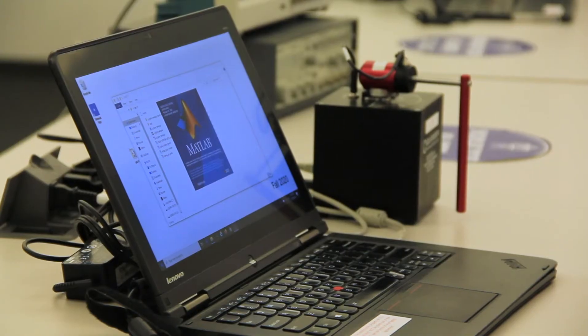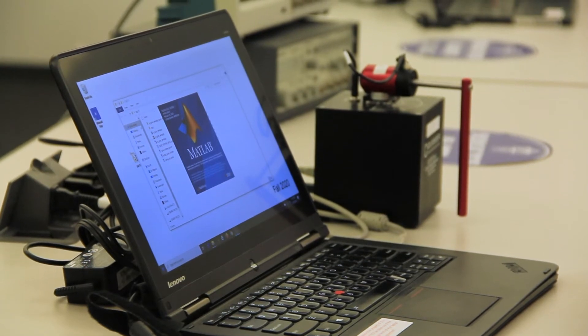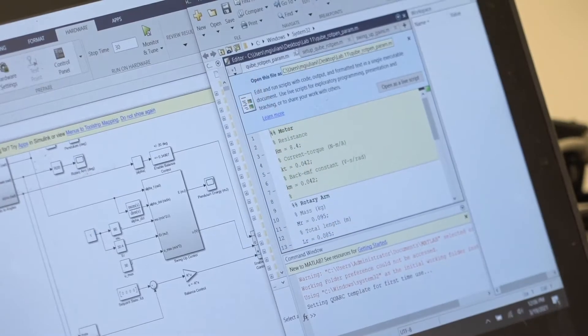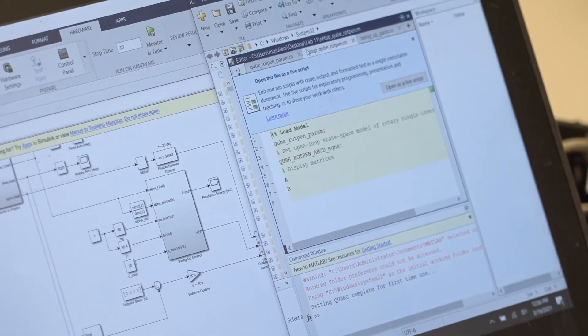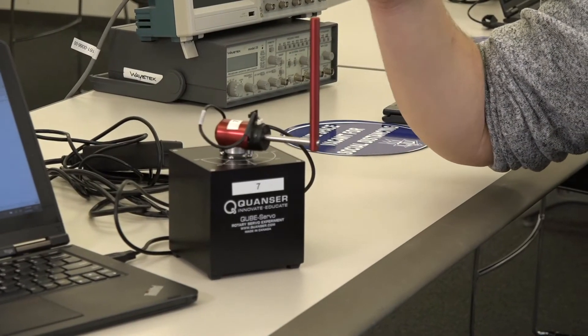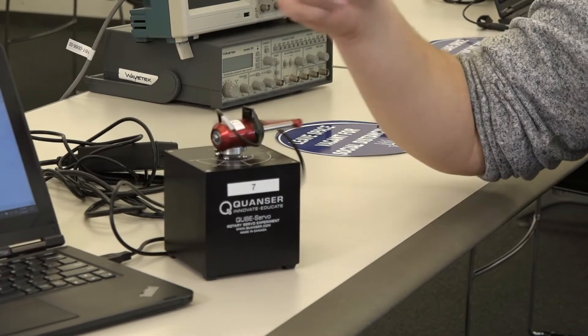In this lab we have laptops with licensed software as well as hardware that students use to develop all of their control systems labs. With me right now I have a laptop running MATLAB Simulink as well as a cube servo system running an inverted pendulum lab, which keeps a pendulum upright completely automatically.